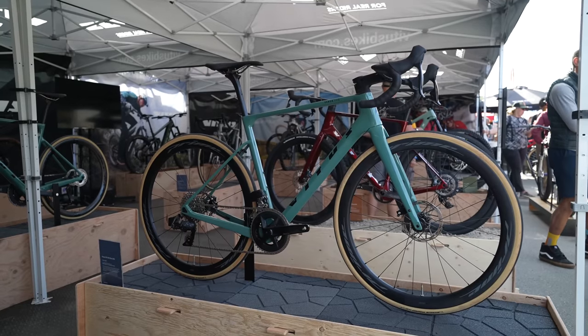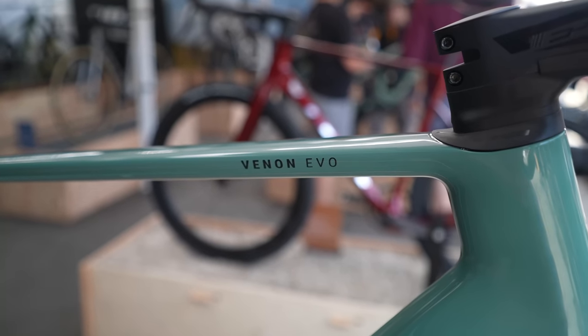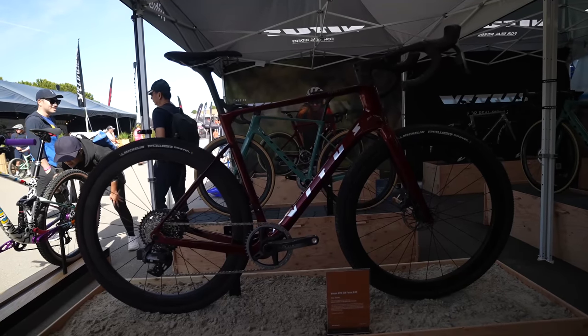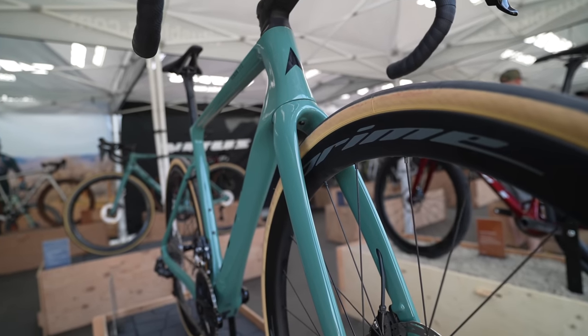A UK bike brand trying to make inroads into the US market is Vitus, and they showed their new upcoming Venon Evo. It hasn't been officially launched yet, but they had two bikes on display at the show. It's a really exciting interpretation of the sort of road bike that many cyclists like you and I actually want and need — on the surface a fast and lightweight road bike, but one that also has space for 40mm wide tyres, making it an all-road light gravel bike.